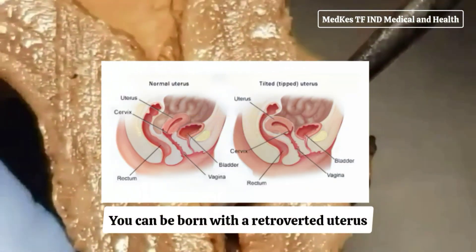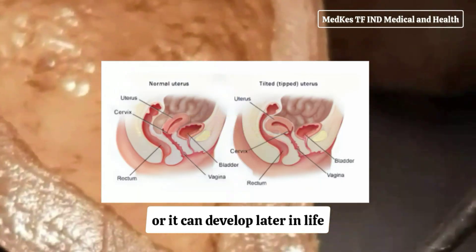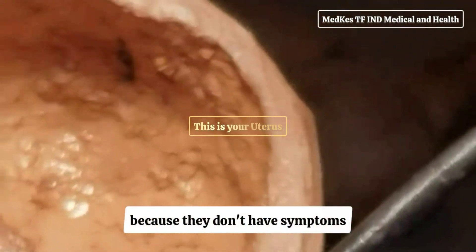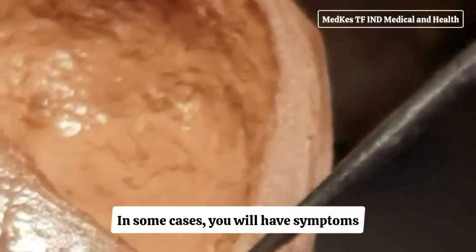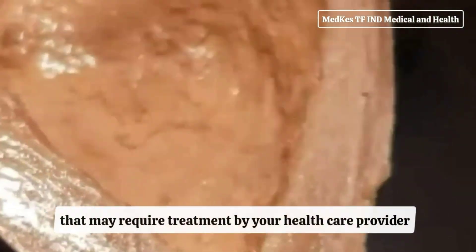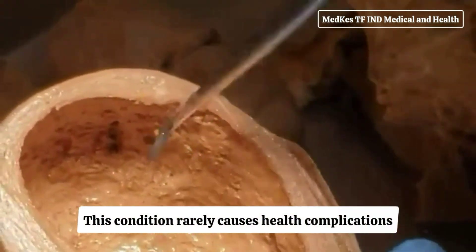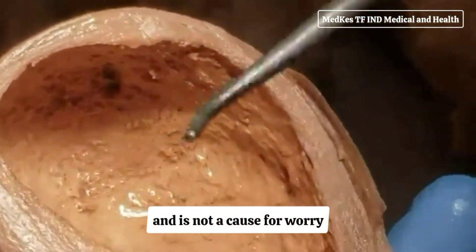You can be born with a retroverted uterus or it can develop later in life. Some people never know they have a retroverted uterus because they don't have symptoms. In some cases, you will have symptoms that may require treatment by your healthcare provider. This condition rarely causes health complications and is not a cause for worry.